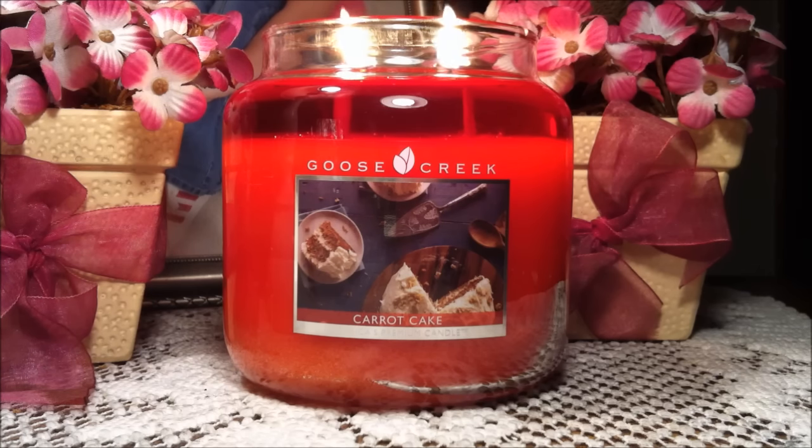Looks like somebody has been baking all day. For me the scent was so yummy. It reminded me of something that my mom used to bake — obviously carrot cake — when I was growing up. My mom really wasn't that good of a cook but she could bake two things.